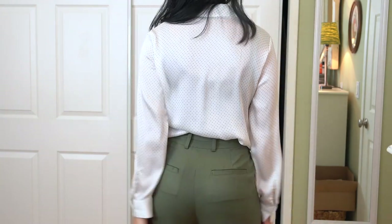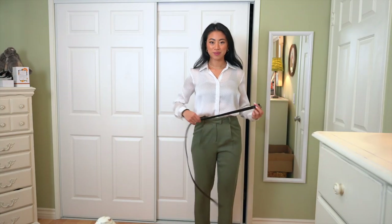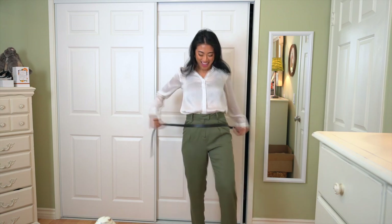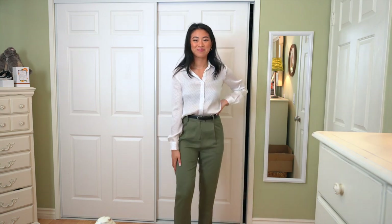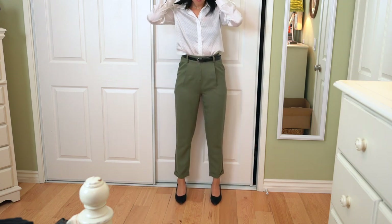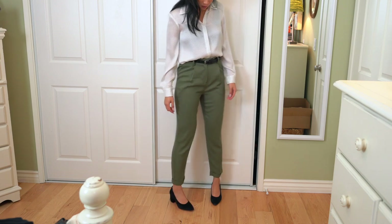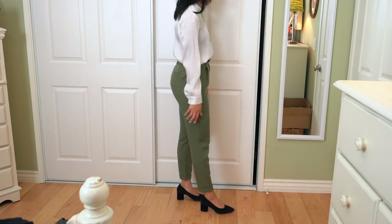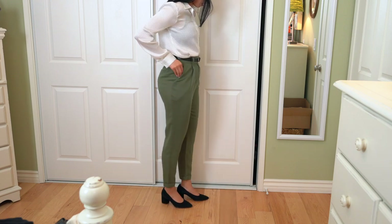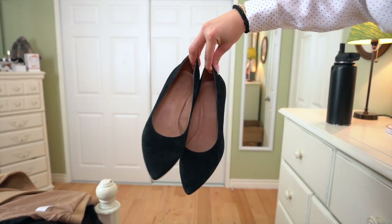I tucked it into these green pants and belted it — I feel like it just finishes off the look and makes it look more professional. I don't remember where these pants are from, but I'll link similar options below. I love these heels by Madewell — they're kind of like a pointy block heel. The heel is only two inches high, so it makes them really great for walking around the office all day, especially if you're working eight or nine hour days. They're super comfortable.